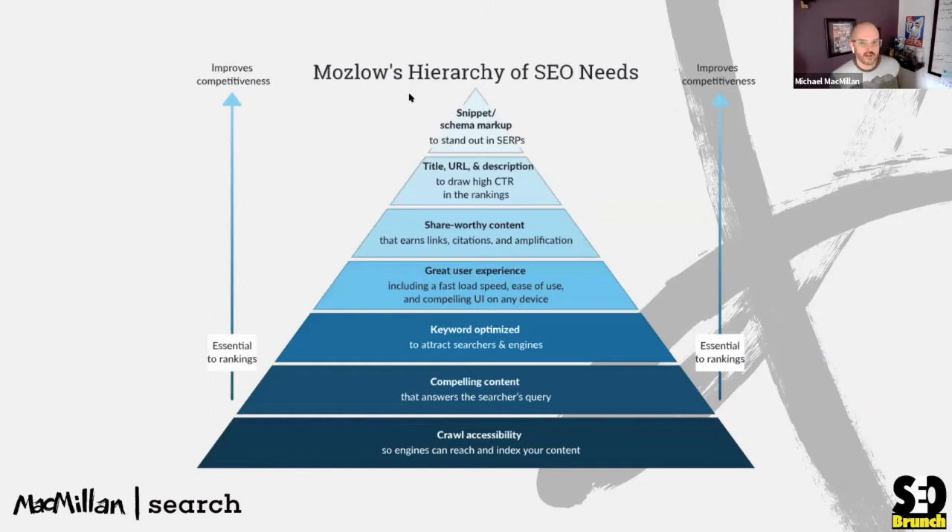I always like to start off with the Maslow's hierarchy of SEO needs, because it's a good way of understanding what we're going to talk about and what it actually means. Today we're looking at almost the very bottom — not necessarily about accessibility, but structural things about the site that can help us understand it and make more informed decisions going forward.